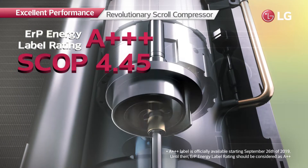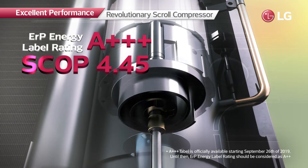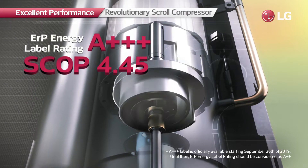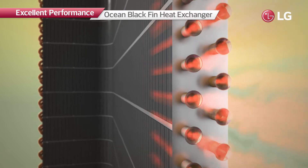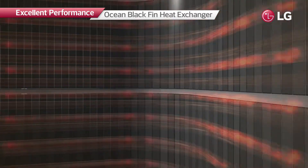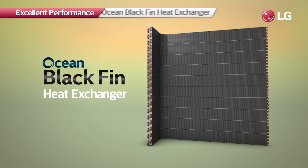Its enhanced heating capacity has been recognized by an energy label rating of A++ and SCOP of 4.45. The heat exchanger of the R32 Monoblock is equipped with the Ocean Blackfin, and with its high corrosion resistance, the product lifespan is extended.